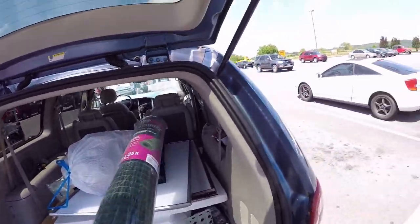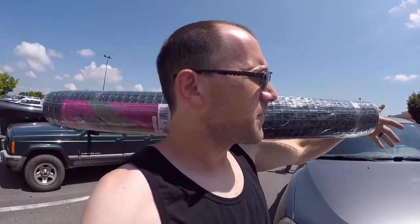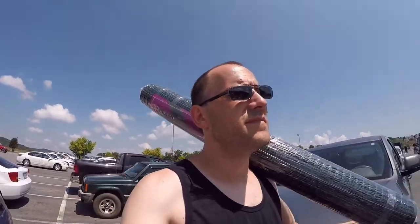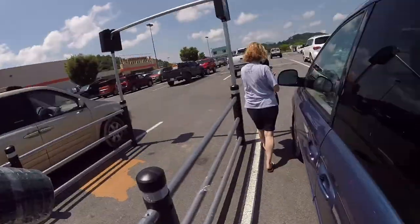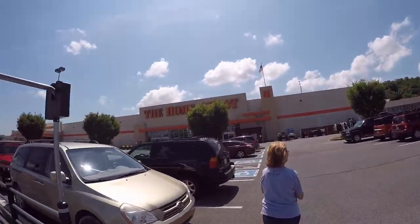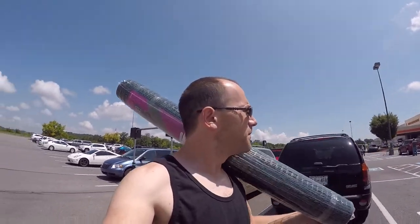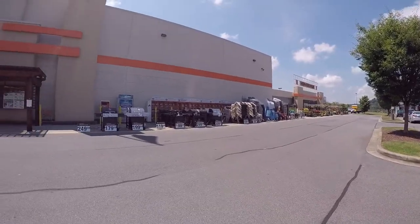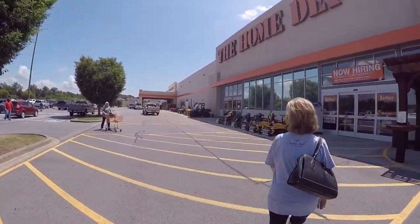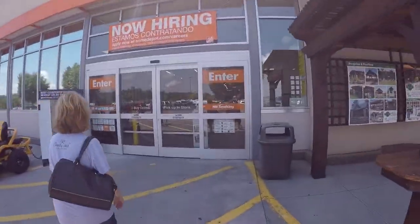All right, returning this. Mommy, you want to shut it for me? To the homeless Depot we go! I like Home Depot though — all the cool stuff they got outside, all the tractors and everything else. Very cool. All right, entering.